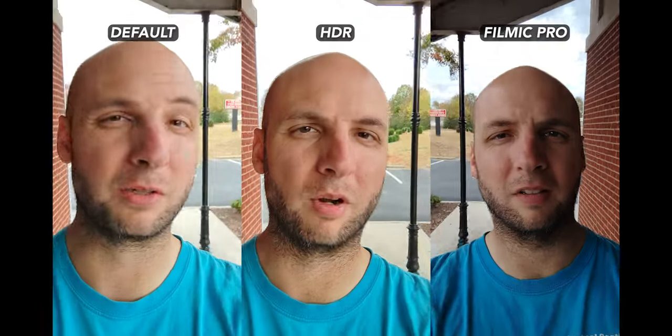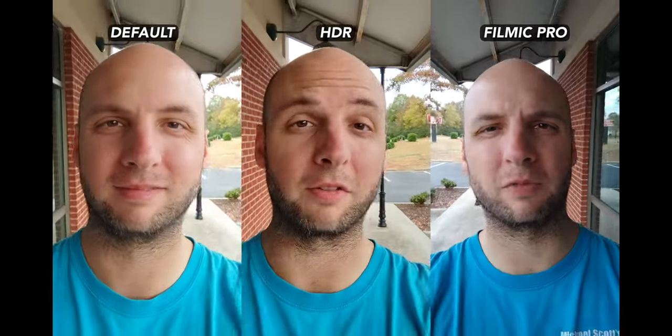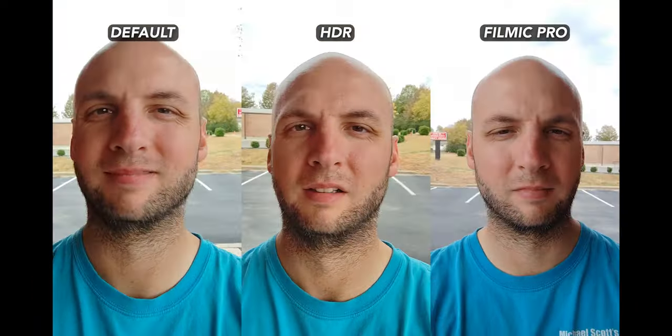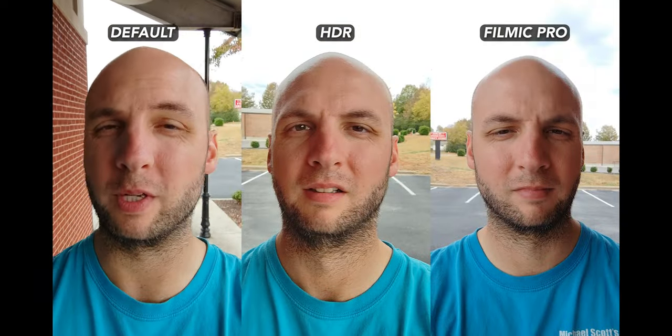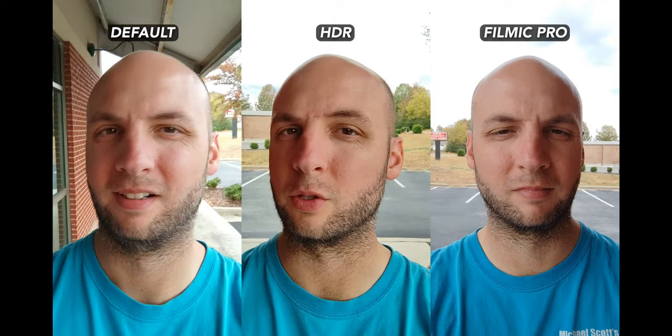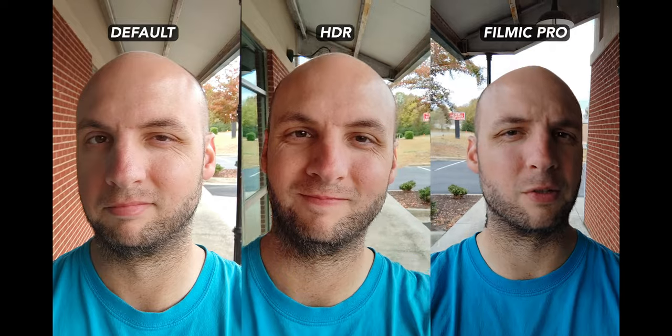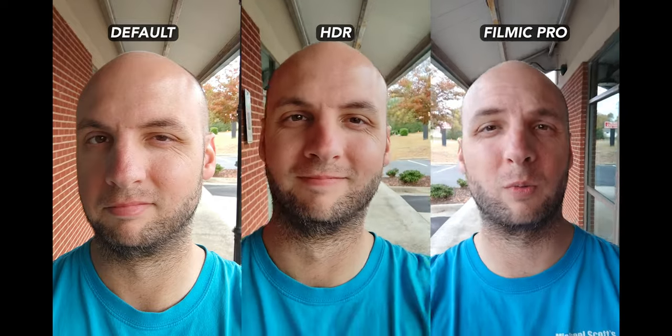Let's start with some selfie camera shots. We have the 12T Pro's default video mode with the stock camera app, then the stock app with HDR turned on, and lastly Filmic Pro. Here's the 12T Pro's selfie cam. Here's the 12T Pro with HDR on on the selfie cam. And here's the selfie cam from the 12T Pro with Filmic.